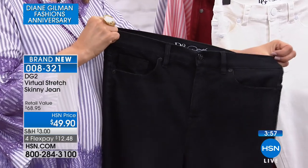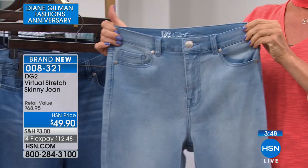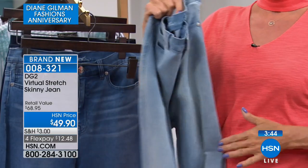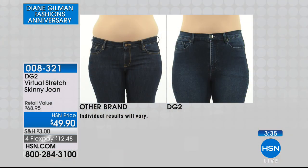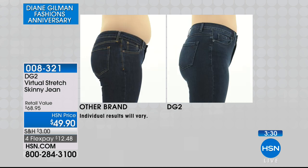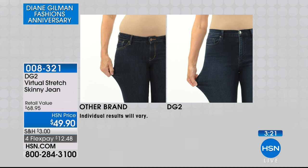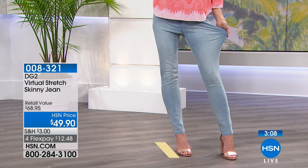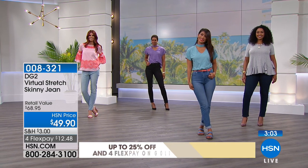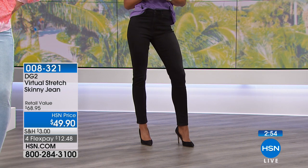The waistband stretches 6 to 8 inches and the recovery is there every time. Diane's area of concern is the tummy. The vast majority of women develop that pooch — it's visceral fat and it's something that's healthier to keep at bay. Look at this before and after — same woman, same day. The other brand gives her a muffin spill where the rise cuts her. The DG2 virtual stretch takes it all the way out to the max and the recovery is there — a beautiful silhouette.